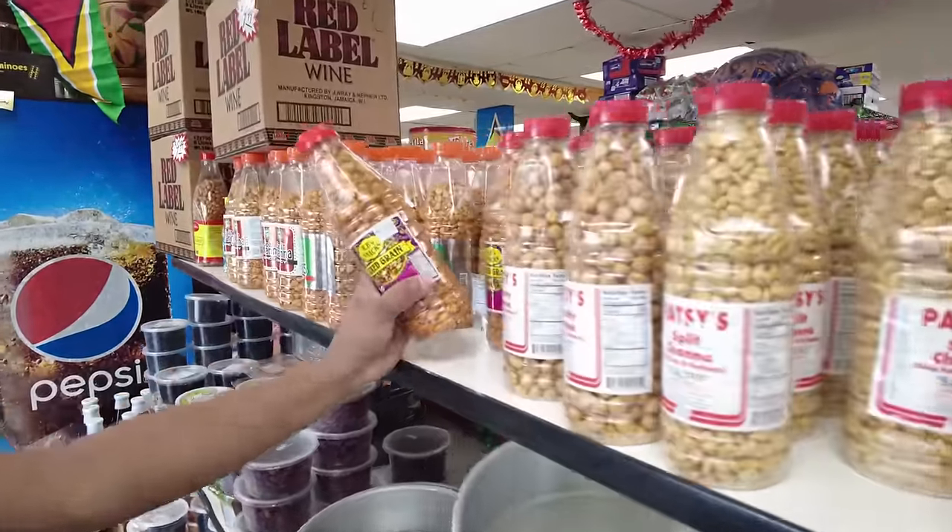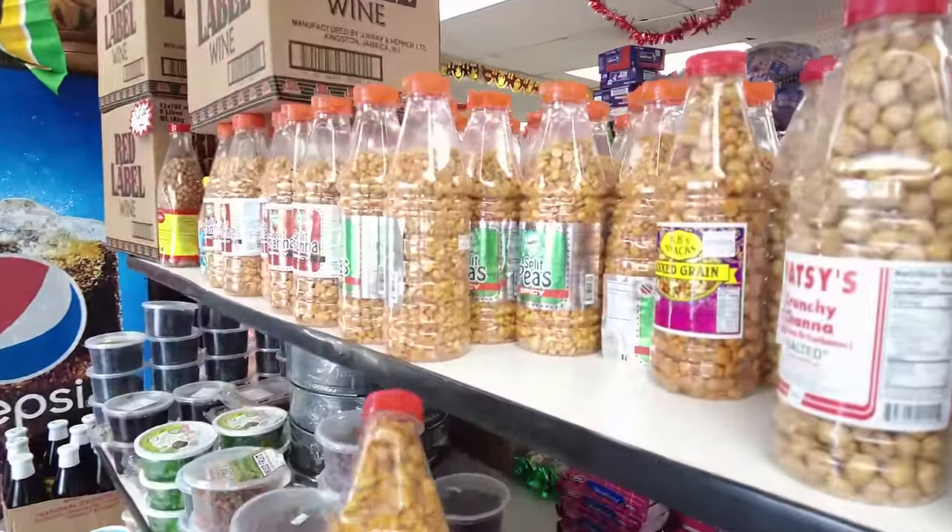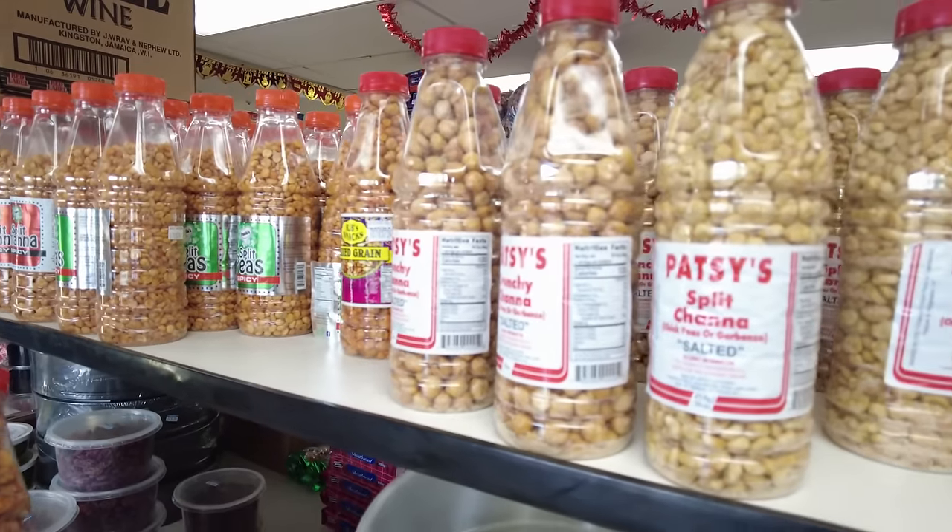Let's get some mixed greens — peanuts, chana, split peas.